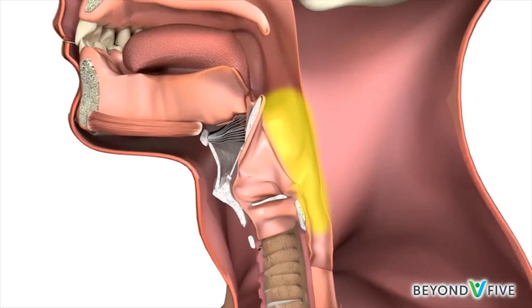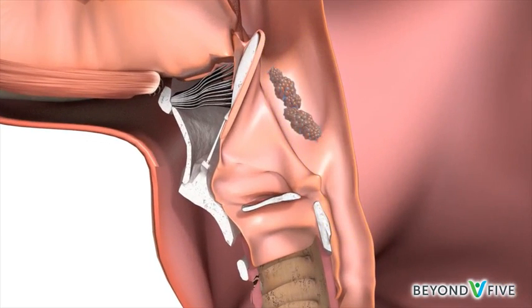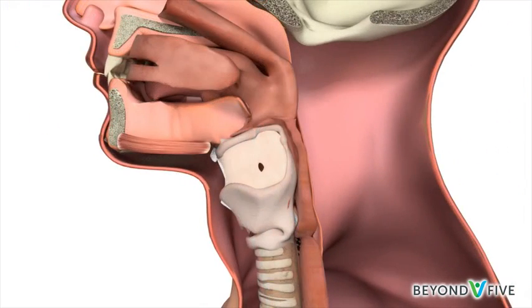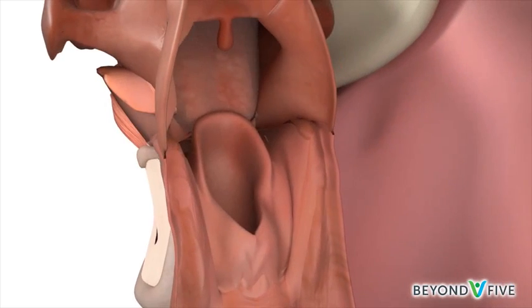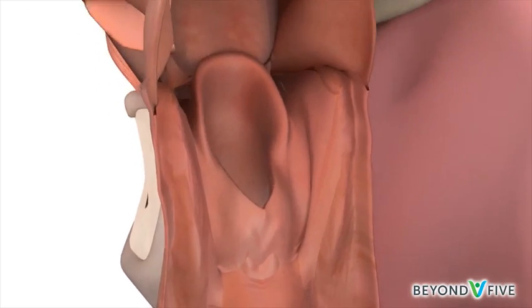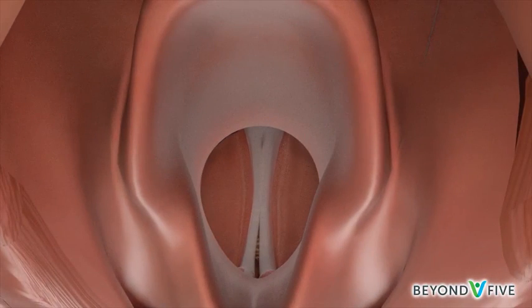Cancer that starts in the hypopharynx is called hypopharyngeal cancer. The larynx and the hypopharynx make sure that food and liquids go down the right way. When you swallow, the epiglottis and the vocal cords close tightly to block food from entering the windpipe.